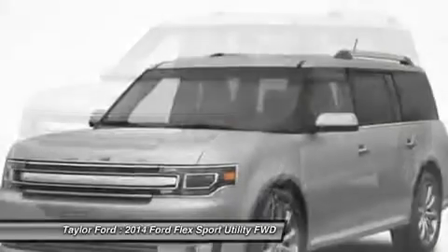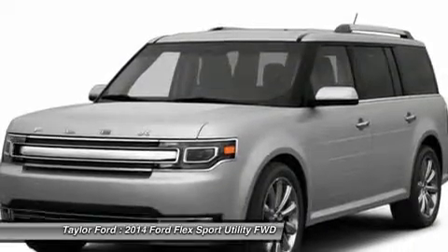Keyless entry, four wheel disc brakes, auto dimming rear view mirror, aluminum wheels.